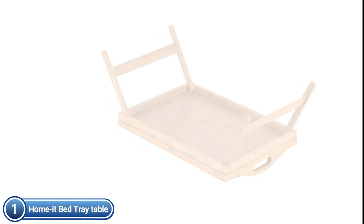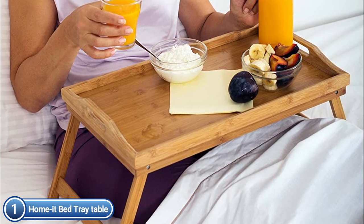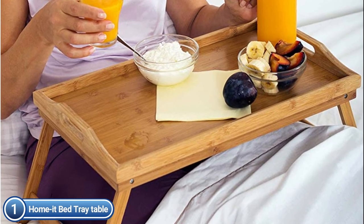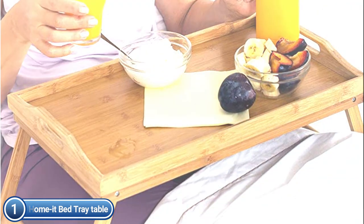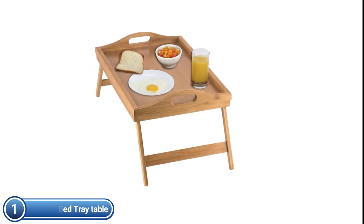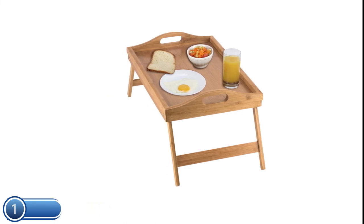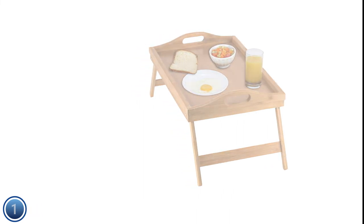It is constructed of strong natural bamboo, believed to be stronger and more attractive than ordinary wood. Its dimensions are 18 inches by 12 inches by 8 inches, and folded it is 3 inches in thickness. The legs are foldable so it can serve as a laptop desk, and it can also serve as a serving tray. It comes with handles for effortless mobility and legs that fold up for easy storage, perfect for a beautiful display. It can be hand-washed with mild soap and warm water, and to prolong the life of the tray, apply bamboo oil periodically.